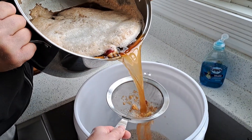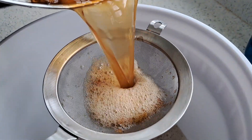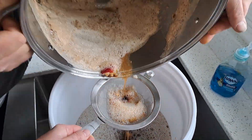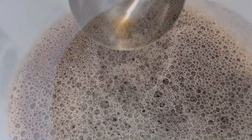We're running it through a rather fine-screen strainer. You can see the chunks are getting held back, along with some of the foam and sediment. Here's a look at the raw cider.